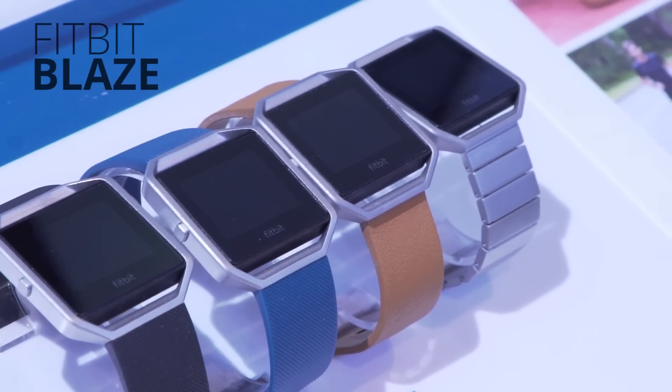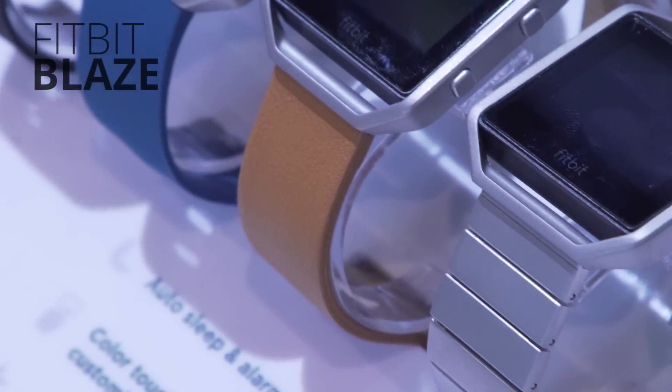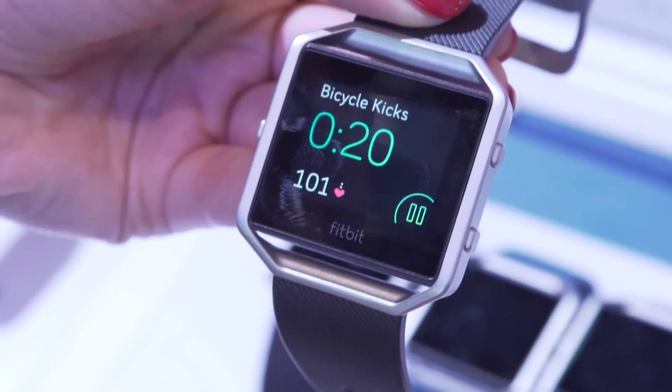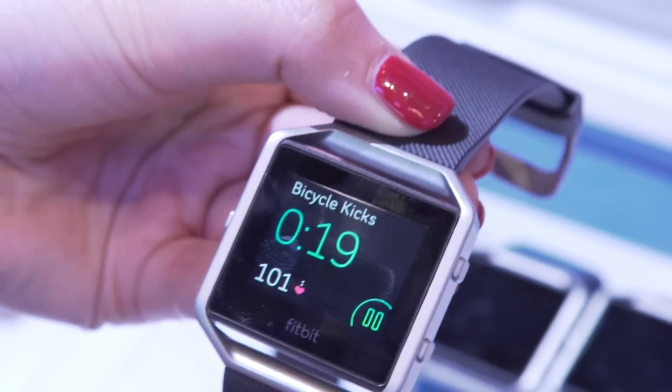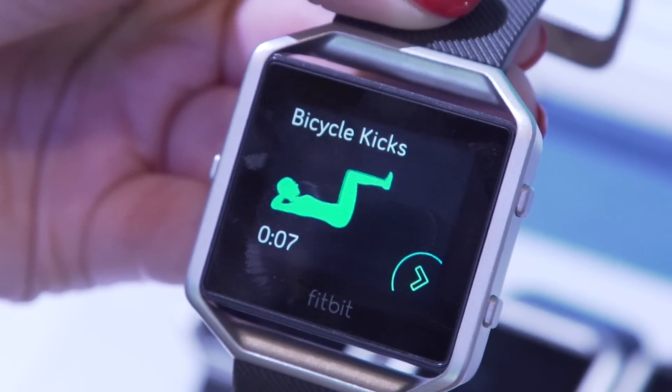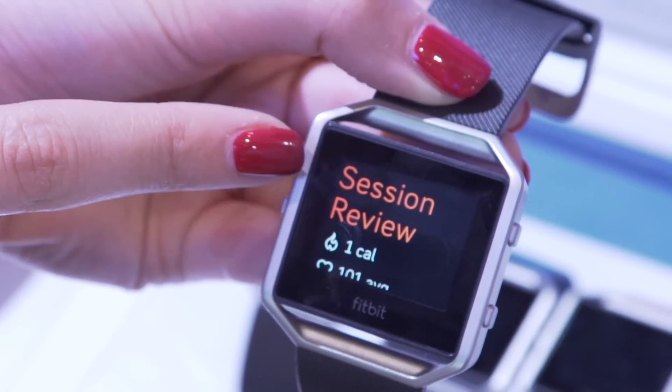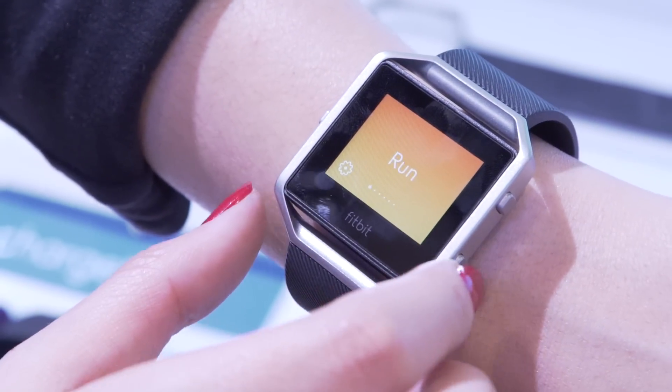The Fitbit Blaze Watch improves on their previous fitness watch, the Surge, in a few ways. It's got a color display, their Fitstar program with three built-in workouts and animations showing you how to do them. It's compatible with over 200 mobile devices, and the battery will last for five days of actual use.